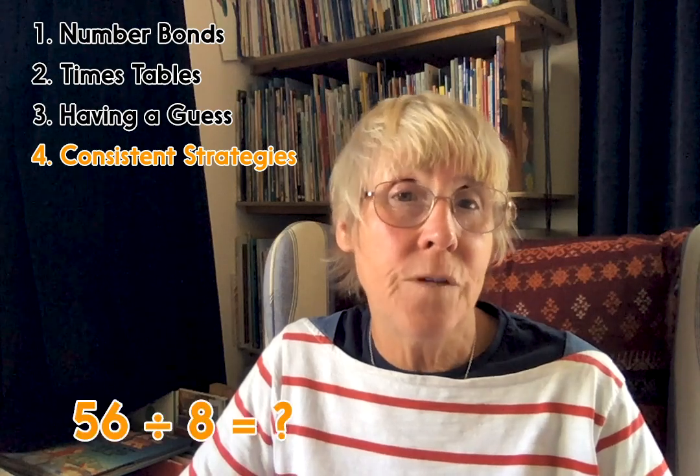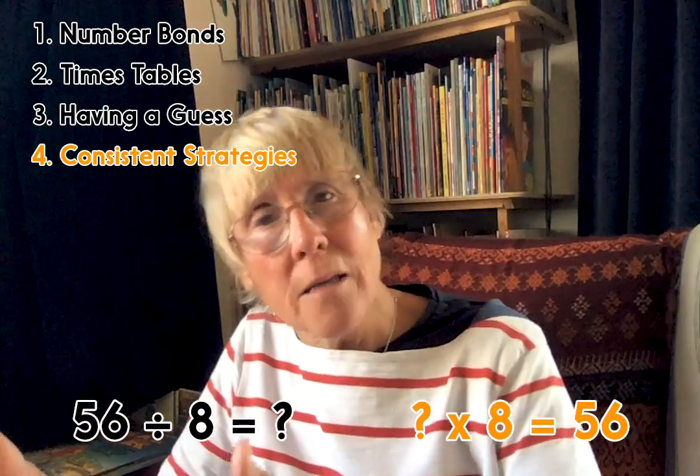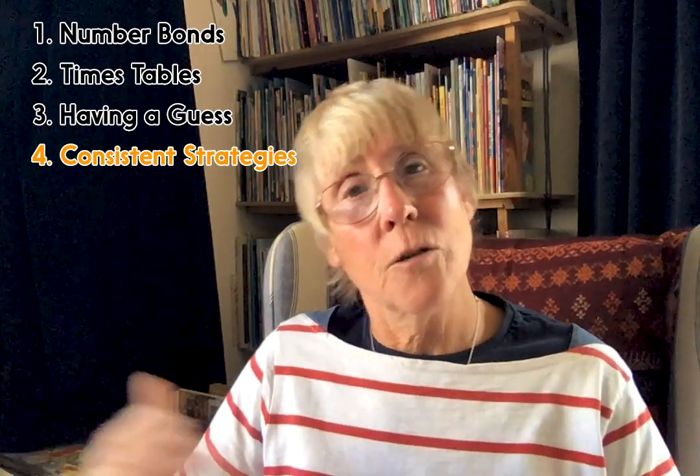For division, the key thing is understanding that division is the reverse of multiplication. I want to know what is 56 divided by 8? Well, the question can be put as: how many 8s makes 56? How many 3s makes 24? How many 3s makes 240? We can write a division as a multiplication with a hole in. It makes this much more accessible for children who find division a bit of a struggle.